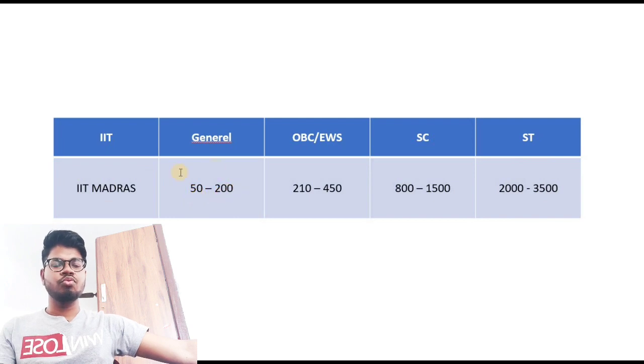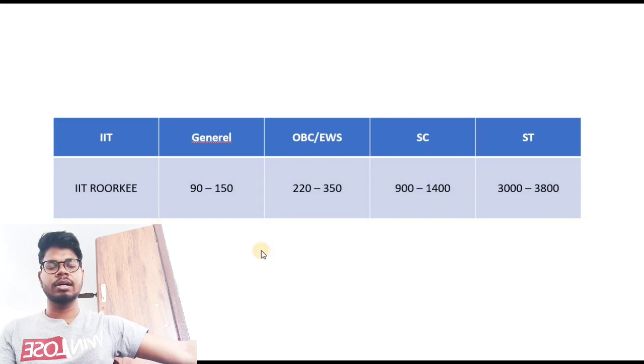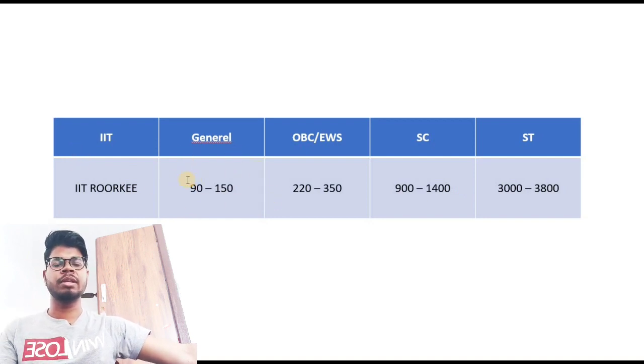For IIT Madras: General rank 50 to 200, OBC/EWS rank 210 to 450, SC rank 800 to 1500, ST rank 2000 to 3500. For IIT Roorkee: General rank 90 to 150, OBC/EWS rank 220 to 350, SC rank 900 to 1400, and ST up to rank 3800.